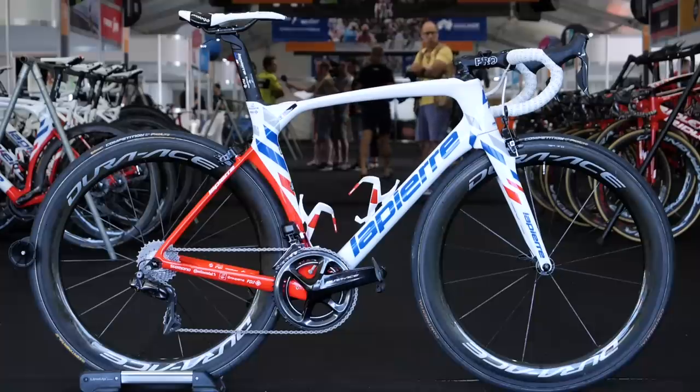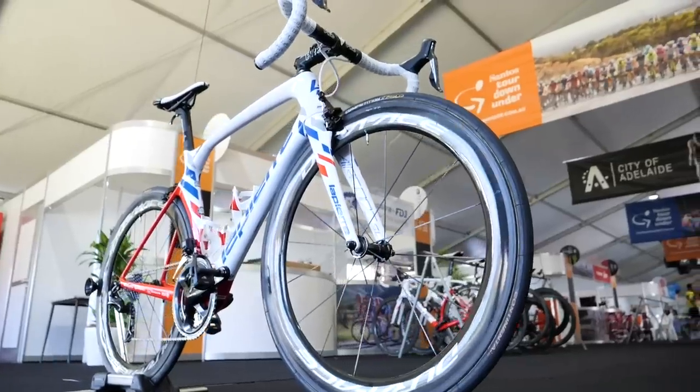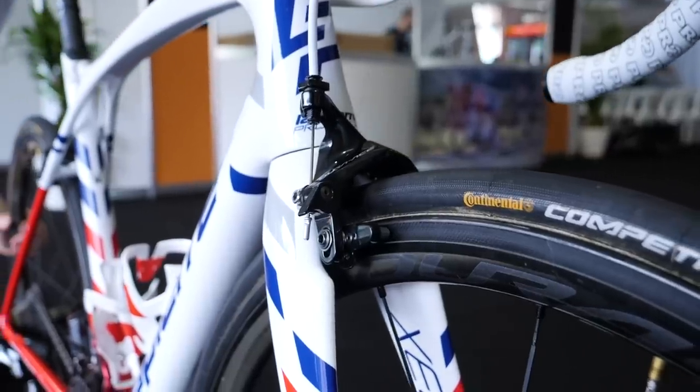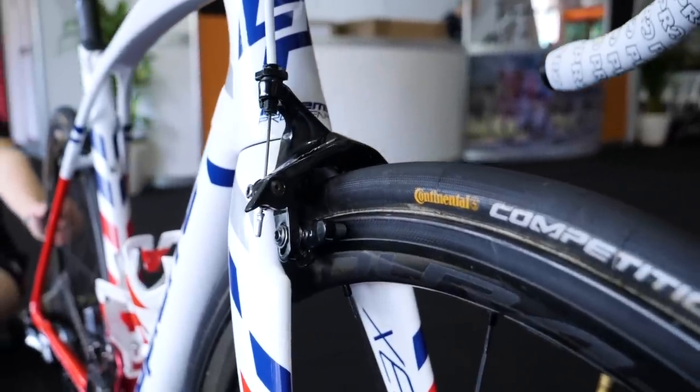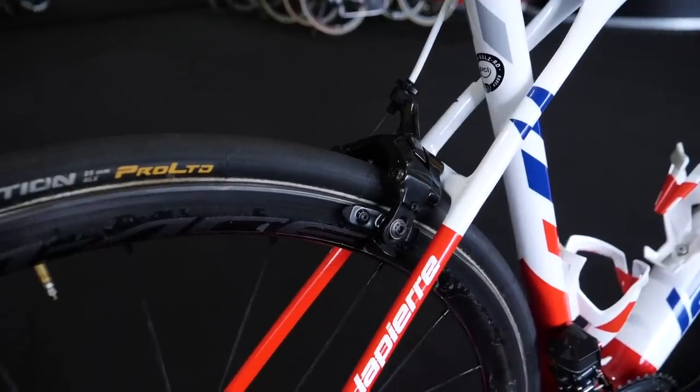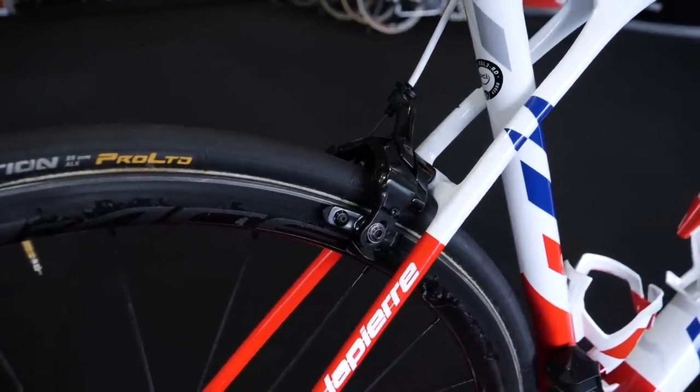Not making any changes for 2019 is the team of Groupama FDJ. Lapierre framesets, Shimano groupsets and wheels, with Continental tyres on them. Groupama FDJ are one of the few teams to not have disc brake bikes available to their riders, but after speaking to staff they have been trialling a few, so keep your eyes peeled.